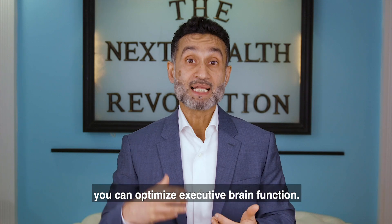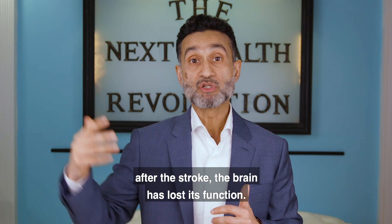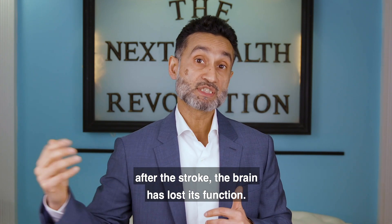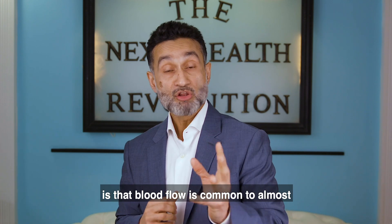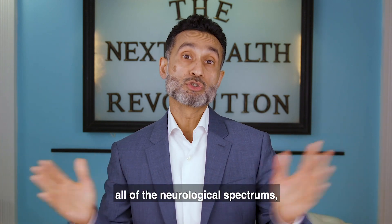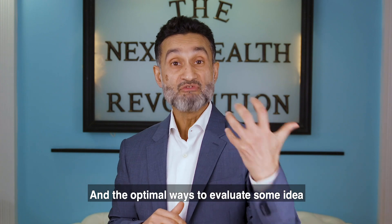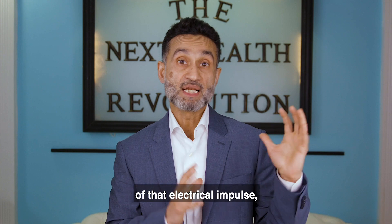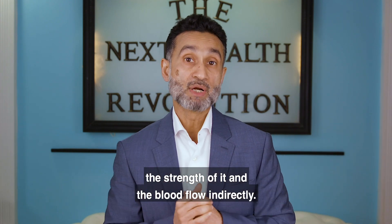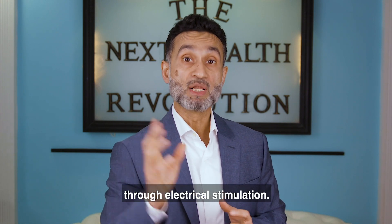In addition to that, you can optimize executive brain function. You can start to help in cases where after a stroke the brain has lost its function. So in short, blood flow is common to almost all of the neurological spectrum. The optimal ways to evaluate include understanding the distribution of the electrical impulse, the strength of it, and the blood flow indirectly. And then to biohack, you can do that through electrical stimulation.